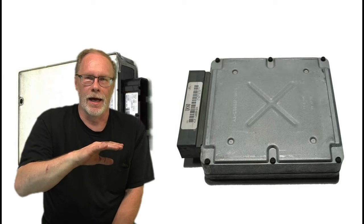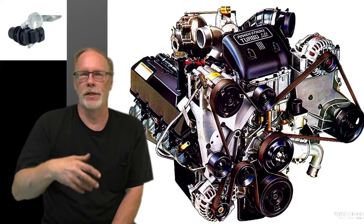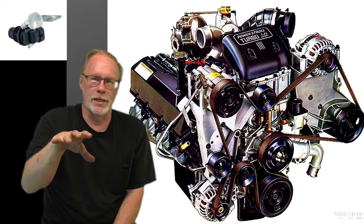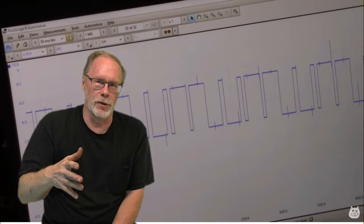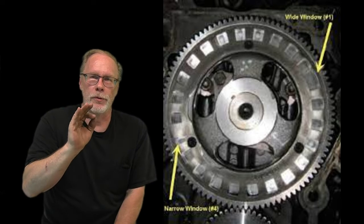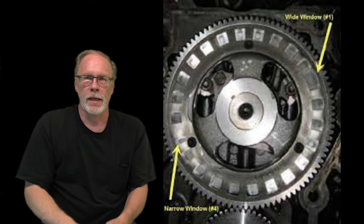That signal is telling the PCM basically how fast the engine is turning — the RPM, the position of the pistons — and it's working with all the other sensors involved to give the best possible running. The cam wheel has 24 windows basically built into it.